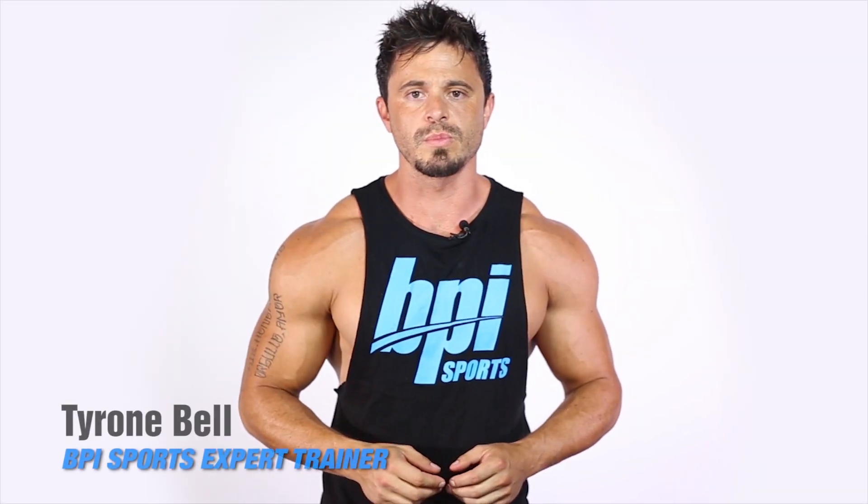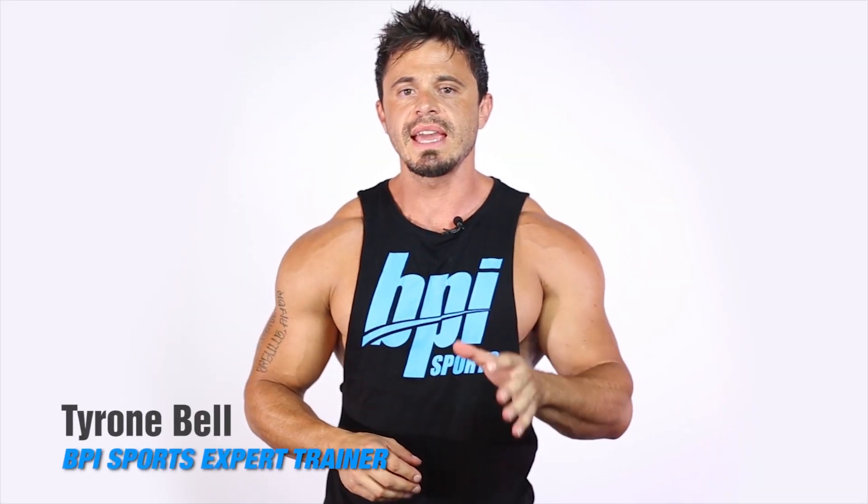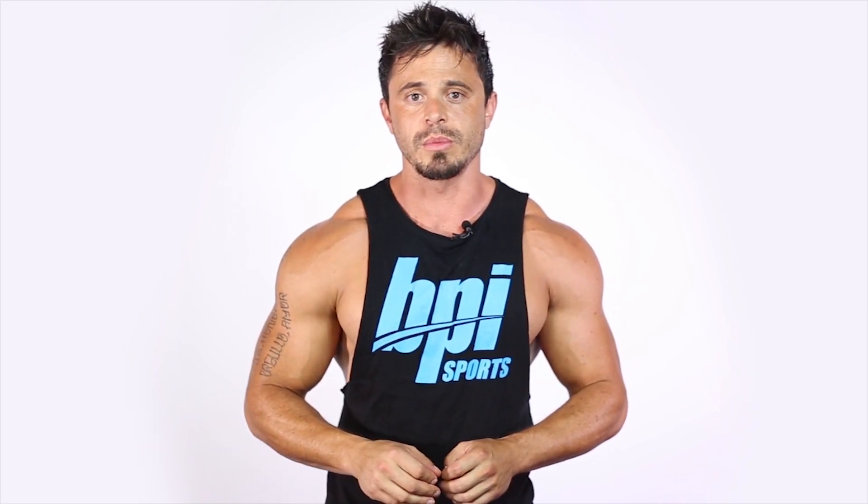Sup guys, Tyron Bell, BPI Sports Expert Trainer. Today guys, we're looking at one of the most unique products to ever hit your supplement shelves.